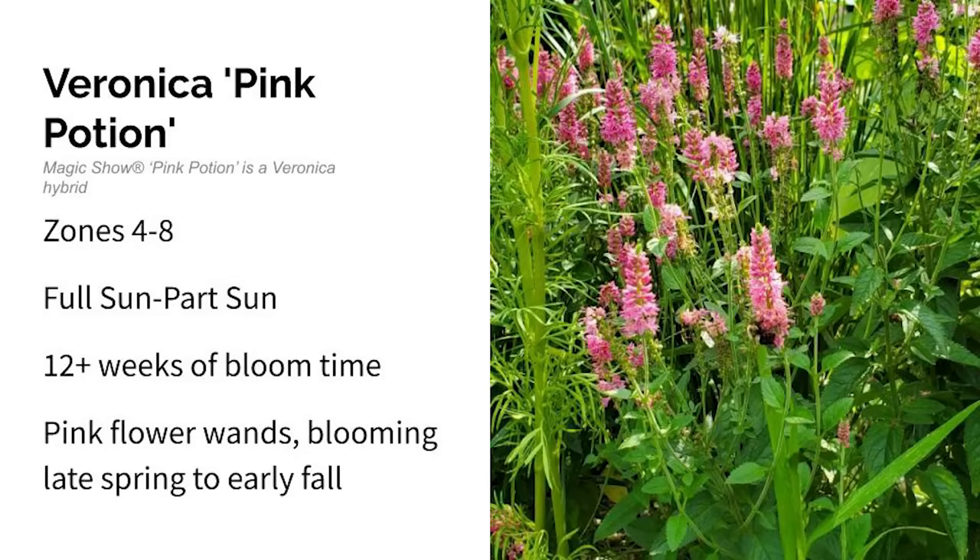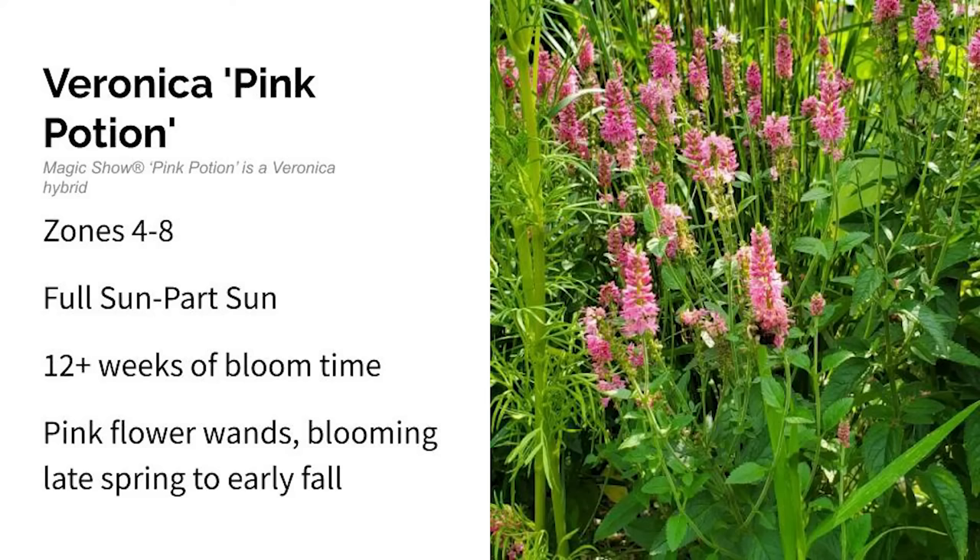Next is Veronica Pink Potion. This grows in zones four through eight in full to part sun. Veronica is also known as Spike Speedwell. This mound-forming perennial adds vertical interest to your garden with baby pink flower wands that bloomed for over 12 weeks in my garden from late spring into October. It reminds me of a salvia but with a later bloom time, so it can extend the bloom season in your garden alongside plants like salvia.